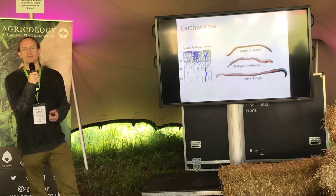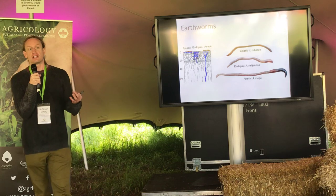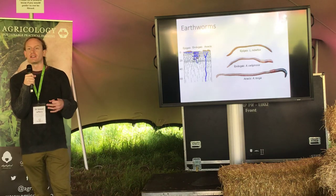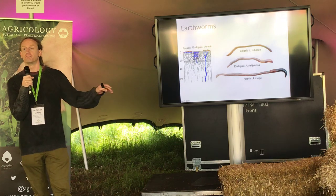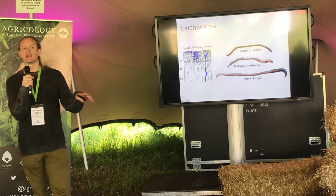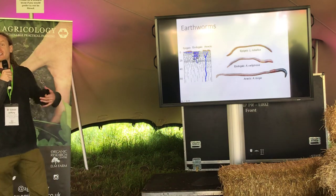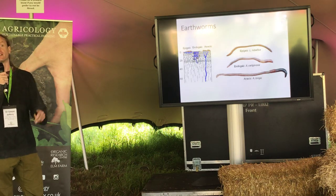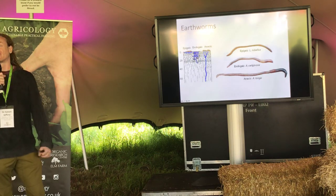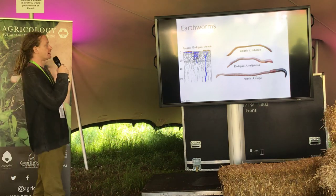There are three ecotypes. The first — epigeic earthworms — are surface-dwelling or litter-dwelling. Because they're exposed to sunlight they need pigmentation, which protects them from UV and helps them blend in with the soil surface so they're not predated on by birds. So the surface-dwelling ones basically get a bit of a suntan. If you get an earthworm in your hand and it's darker on one side than the other, you know that's an epigeic — no microscope needed.